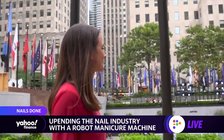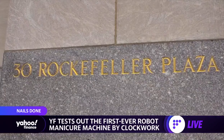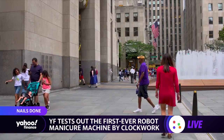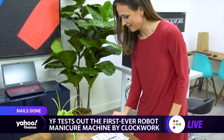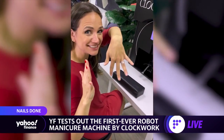So with all the buzz around these machines, we had to check it out for ourselves. We went to the iconic 30 Rockefeller Plaza, where real estate giant Tishman Spire leases a robot as an amenity in the building. We had a little fun with it, making those very tough decisions like picking out a color. Let's go with red. One hand down, one to go.